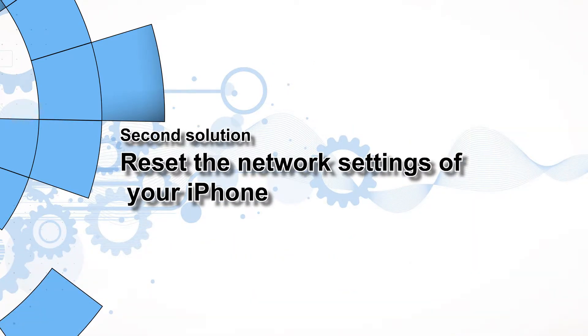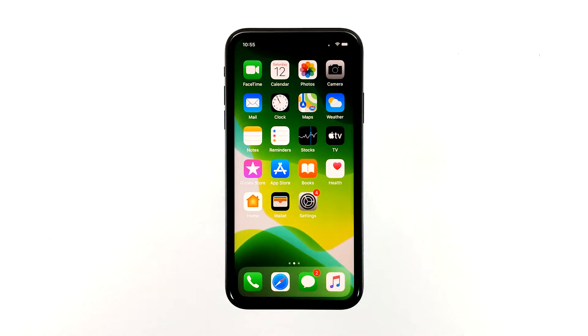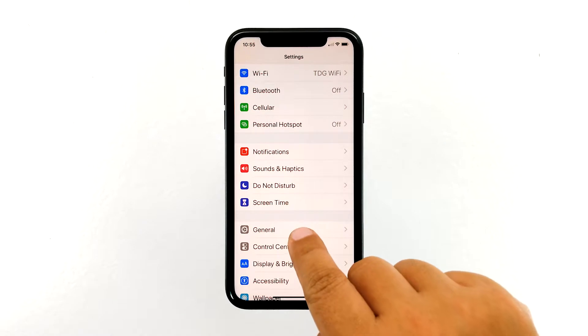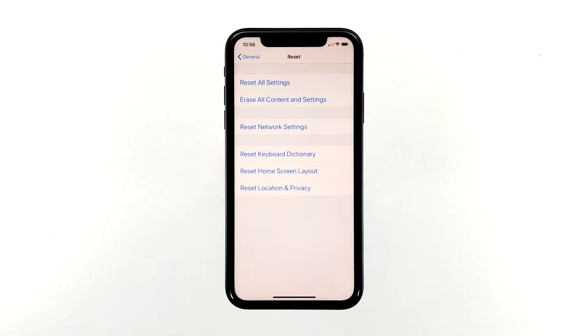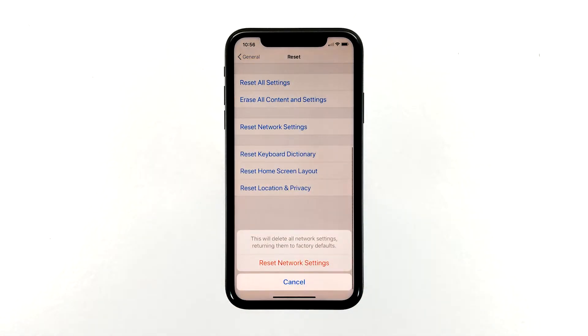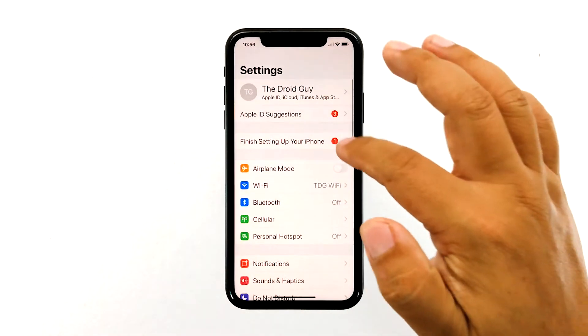Second solution: reset the network settings of your iPhone. This will fix any network-related problems, including cellular data and Wi-Fi. If this is just a temporary problem that occurs from time to time, this procedure should be able to fix it. From the home screen, tap Settings, tap General, scroll down to the bottom of the screen and touch Reset, then touch Reset Network Settings. If prompted, enter your security lock, then tap Reset Network Settings at the bottom of the screen. Your iPhone will reboot after this. Once it has finished rebooting, try to see if the problem is fixed.